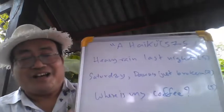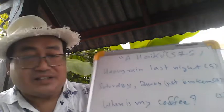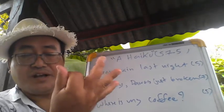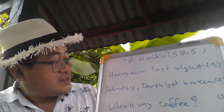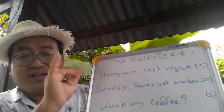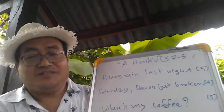So this is the haiku I just wrote. 'Heavy rain last night' — you see, that's five syllables. 'Saturday dawn's just broken' — so this is seven.